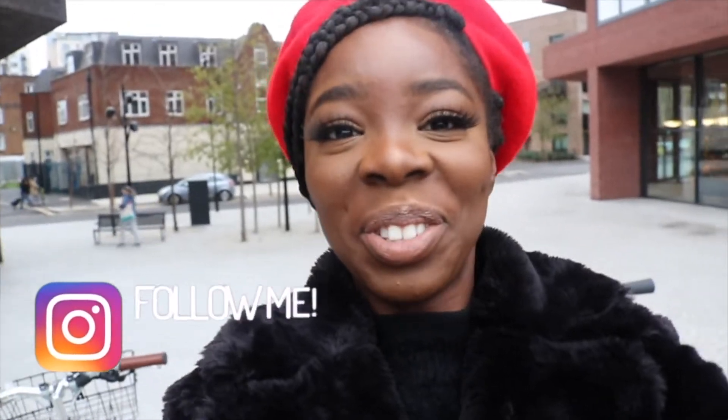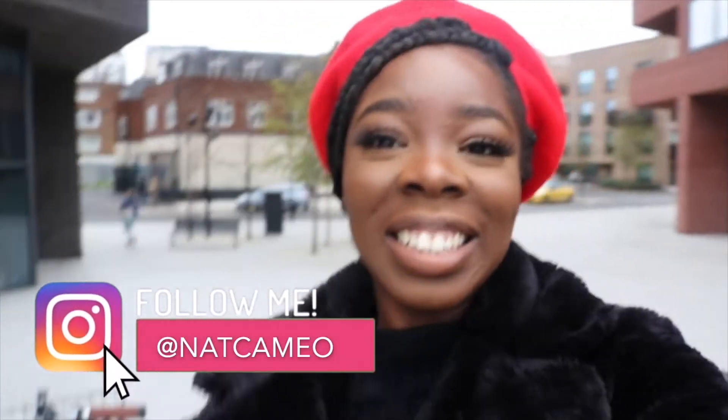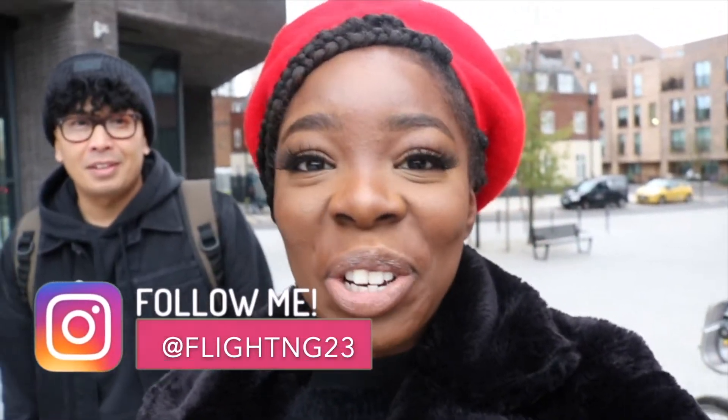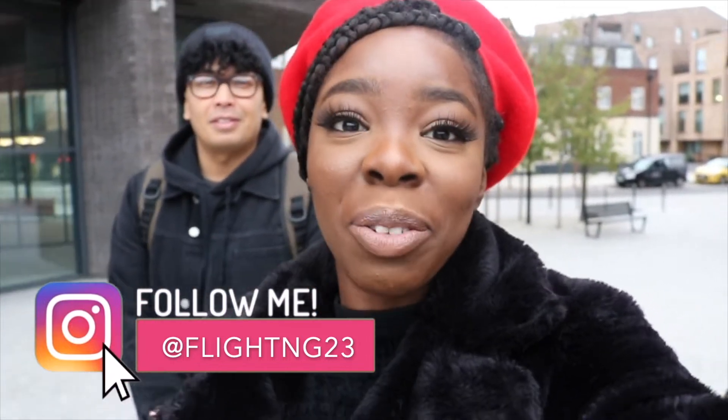Hey guys, welcome back to my channel. I hope you guys are all doing well and staying safe. I know you guys said that you wanted to see more vlogs, so I thought I'd give you guys a little treat just before Christmas. This vlog's a little bit different — I'm actually going to be doing bike riding with a friend. His name's Noel and he's also on YouTube, so I'm going to make sure to link his YouTube channel down below.